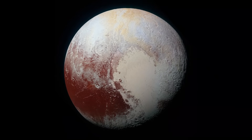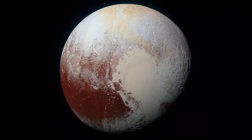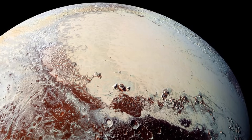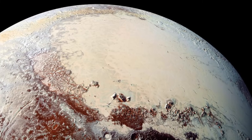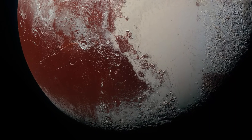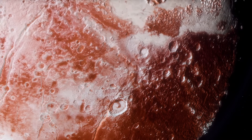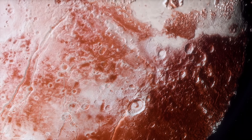Color data from New Horizons added another dimension to Pluto's complexity. Far from the dull gray many expected, Pluto's surface is a patchwork of whites, browns, and striking reds. The bright regions, like Sputnik Planitia, consist of nitrogen, carbon monoxide, and methane ices, while the darker zones, such as the equatorial belt known as Cthulhu Macula, are coated with complex organic molecules formed by sunlight-driven chemistry. These tholins not only tint the landscape, but also provide a glimpse into the chemistry that may have occurred on the early Earth.